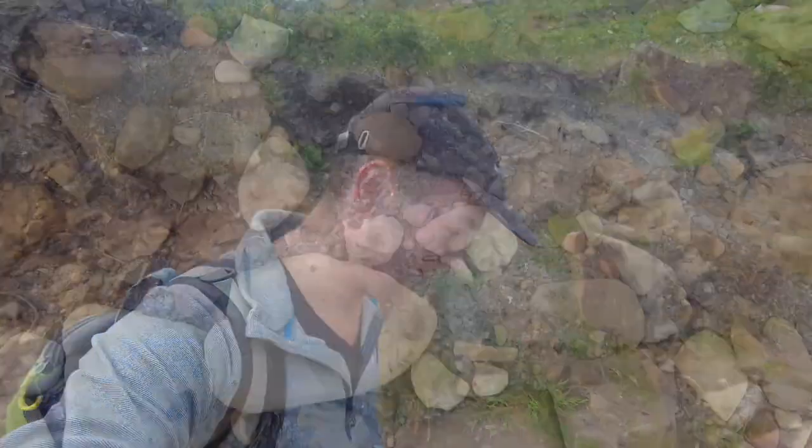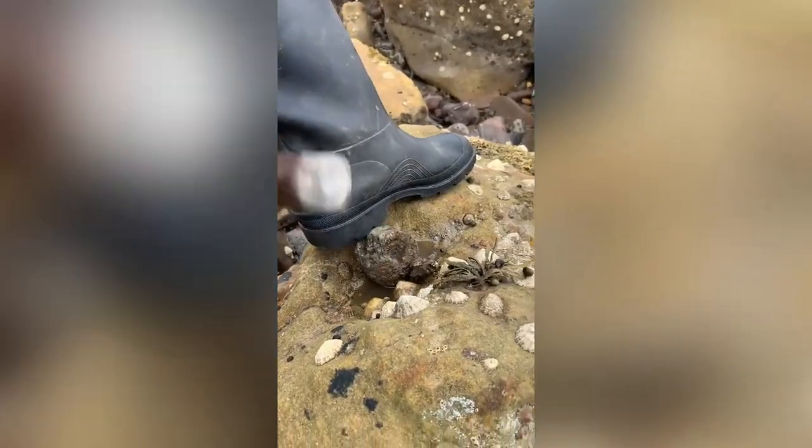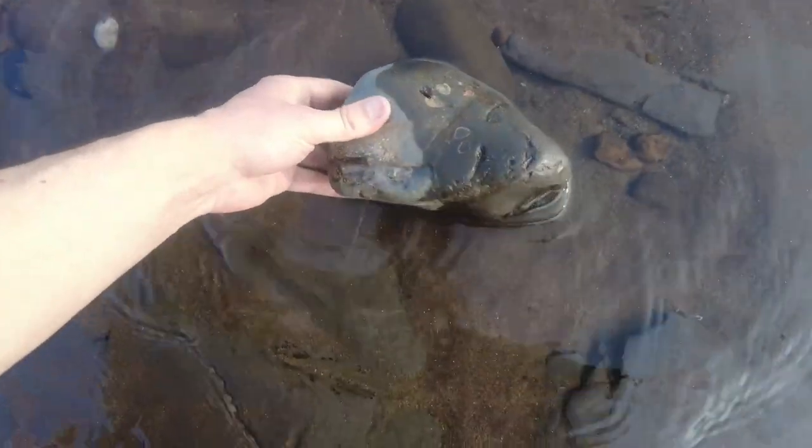Unfortunately I've done the usual fossil hunter's mistake of putting my hammer down and then forgetting to pick it back up, so I'm having to walk all the way back to go and find it. There it is. We've got a block here full of gyrosteus fish bone.